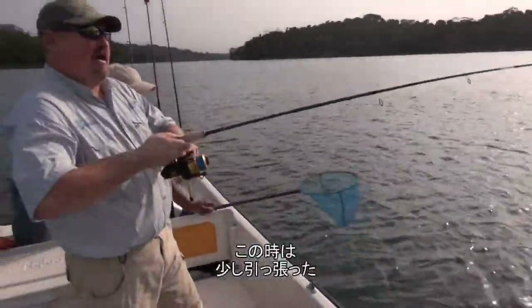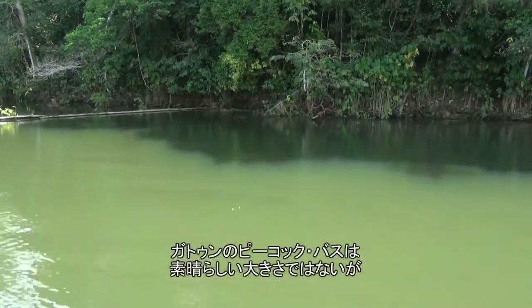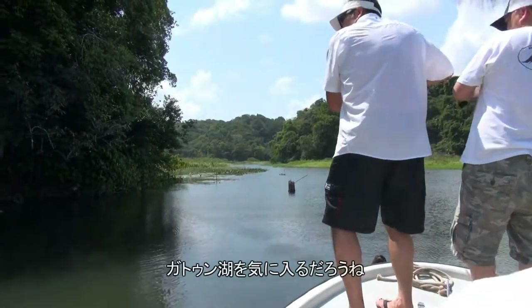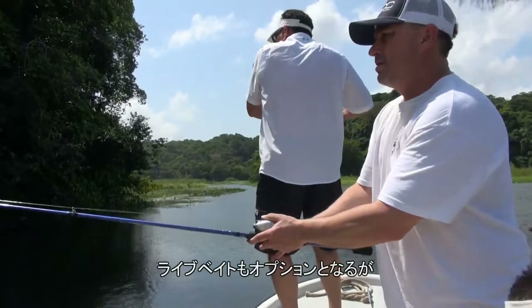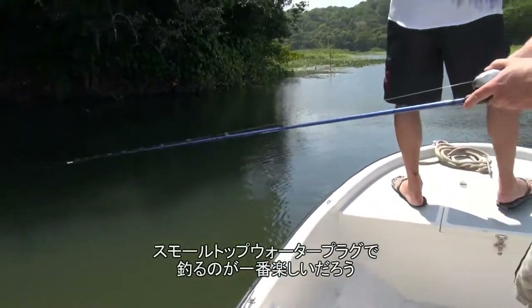That one pulled a little bit of drag that time. Gatun's peacock bass are not trophy size but they are plentiful and very powerful. If you like smallmouth bass fishing, you will like Gatun Lake. These peacocks will respond to all kinds of lures, and live bait is an option as well, but throwing small topwater plugs is probably the most fun way to go.